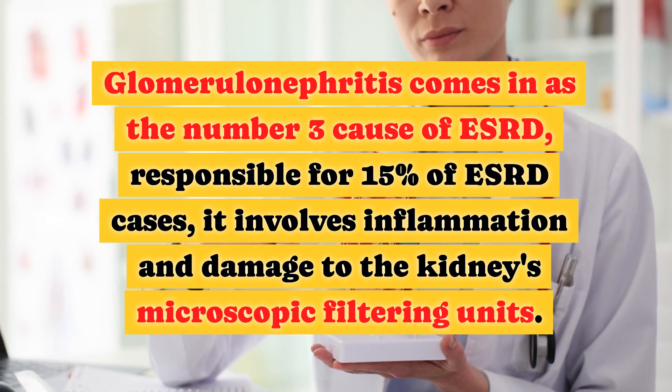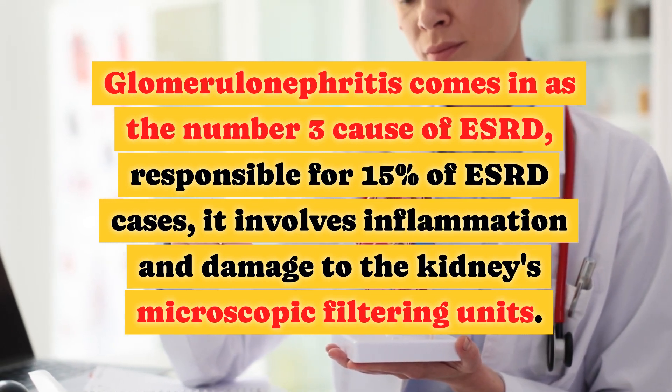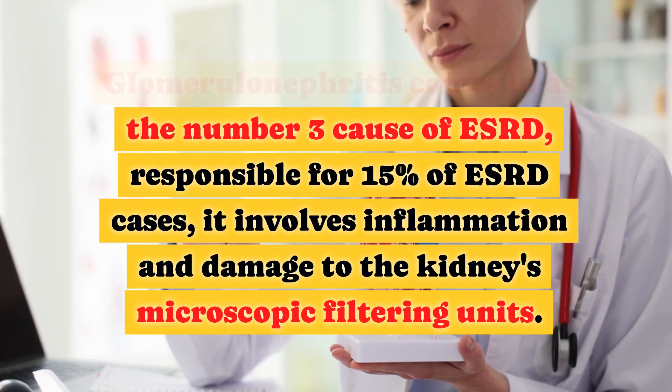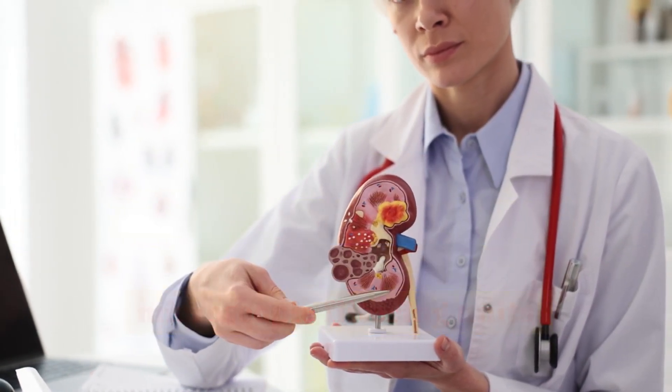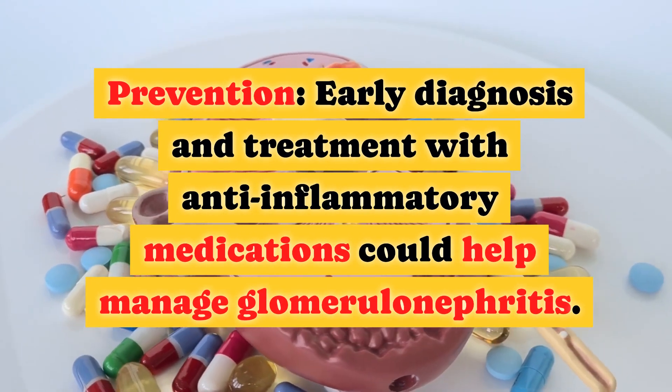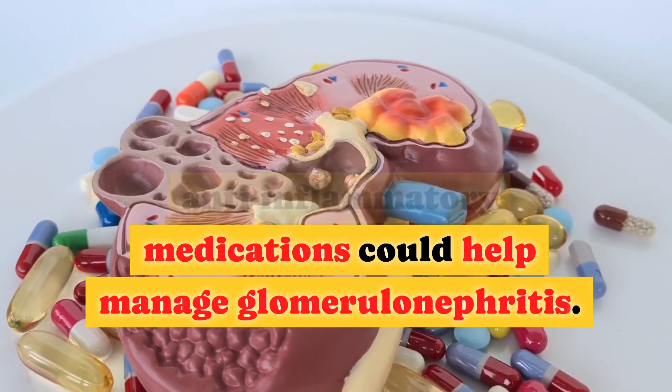Glomerulonephritis is the number three cause of ESRD, responsible for 15% of ESRD cases. It involves inflammation and damage to the kidney's microscopic filtering units. Prevention: early diagnosis and treatment with anti-inflammatory medications could help manage glomerulonephritis.